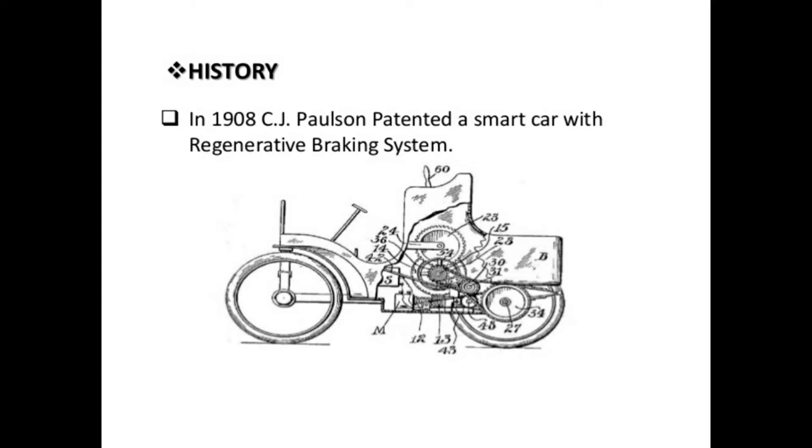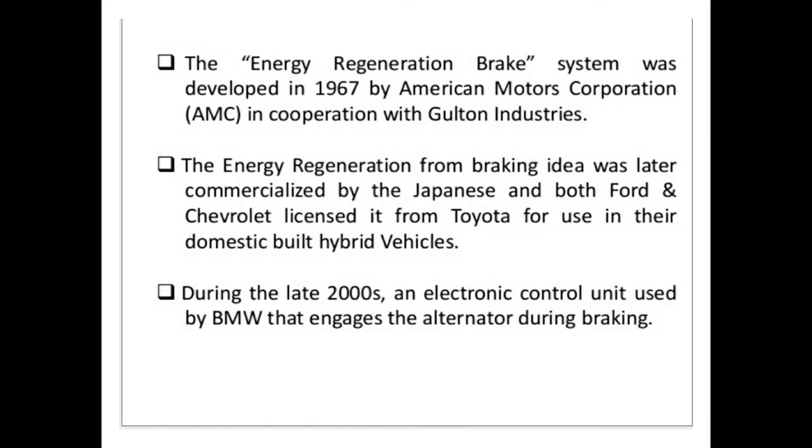In 1908, C.J. Paulson patented a smart car with regenerative braking. The model of the car is given below. The energy regenerative braking system was developed in 1967 by the American Motor Company, incorporated with Galton Industries. The energy regeneration from braking idea was later developed by Japan, and both Ford and Charlotte licensed it from Toyota.